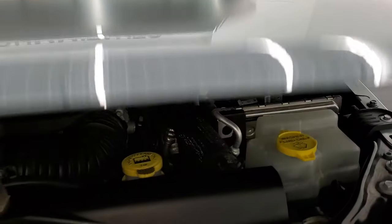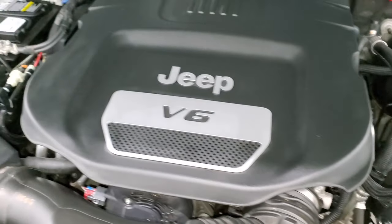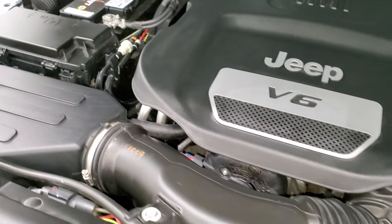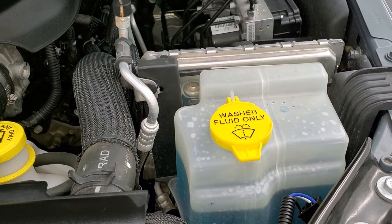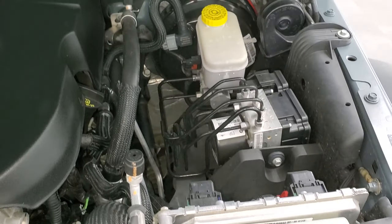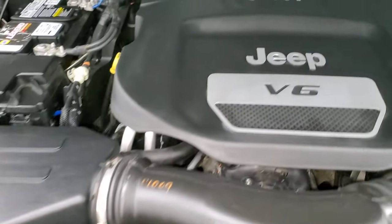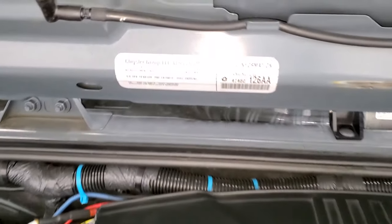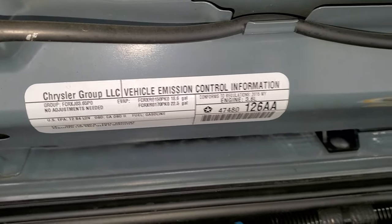Under the hood we have the 3.6 liter V6 Pentastar engine. Engine bay is very clean, runs very smooth. Once again, this Jeep has been fully safetyed and inspected by our service shop, has a fresh oil and filter change, all the fluids have been checked and topped off, and this Jeep is 100% ready to go. There's your emission sticker.